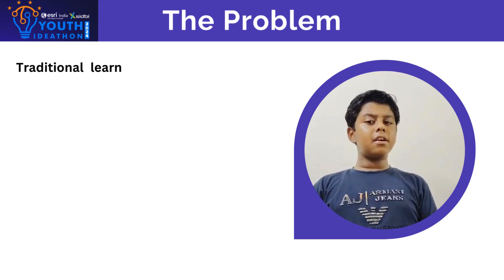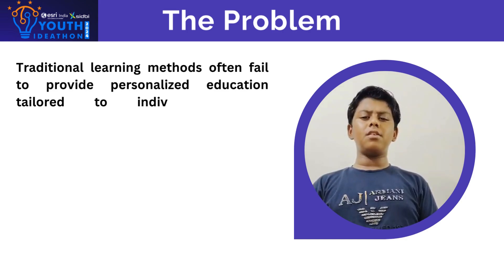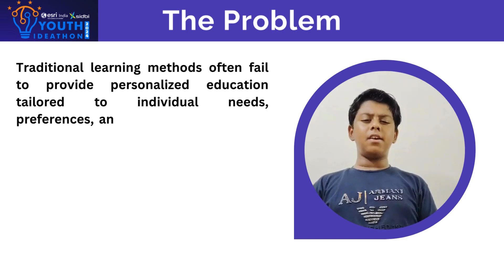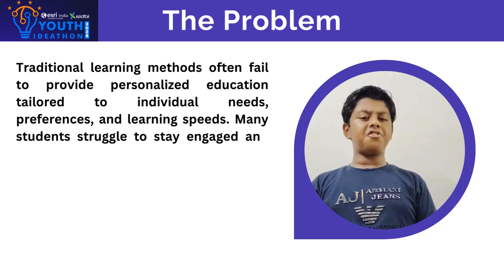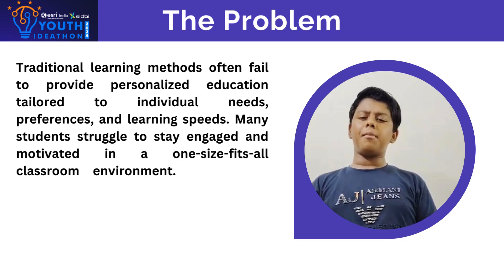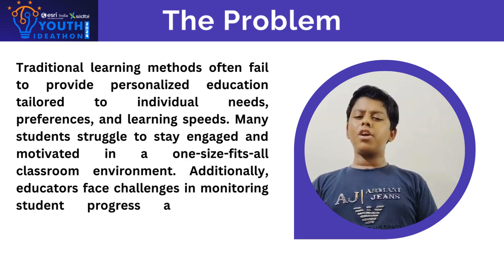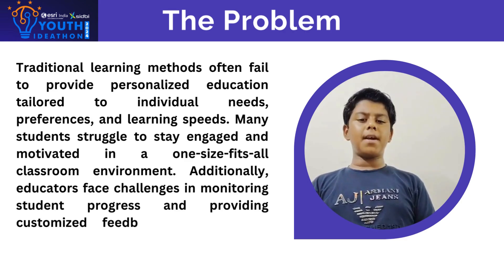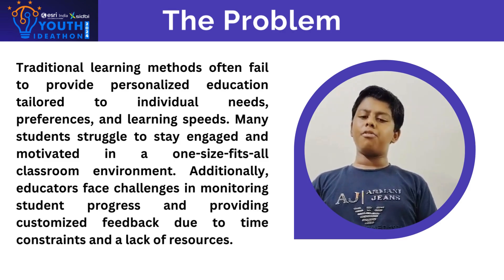Traditional learning methods often fail to provide personalized education tailored to individuals' needs, preferences, and learning speeds. Many students struggle to stay engaged and motivated in a one-size-fits-all classroom environment. Additionally, educators face challenges in monitoring student progress and providing customized feedback due to time constraints and a lack of resources.